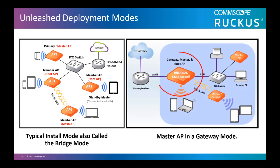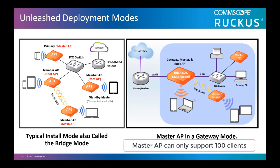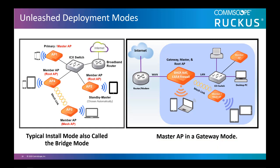Or, you can install the master AP in gateway mode. In the gateway mode, the Unleashed master AP can be configured as a gateway router, performing all NAT and DHCP functions, as well as serving as the Unleashed network controller and serving wireless clients. As a note, the master AP can only support 100 clients. Member APs can support up to 256, 512, or 1,024 clients based on the AP model number.